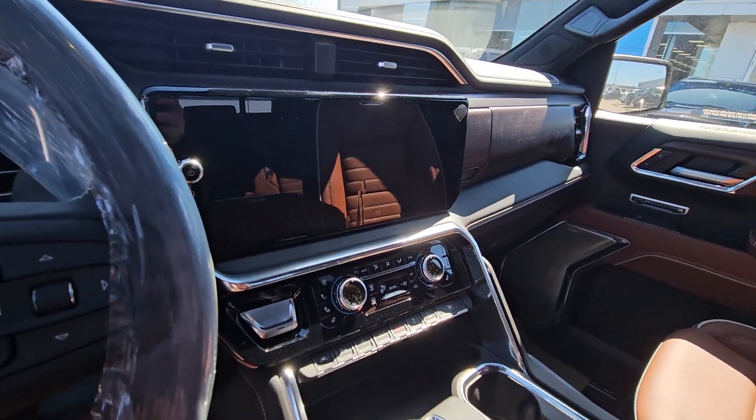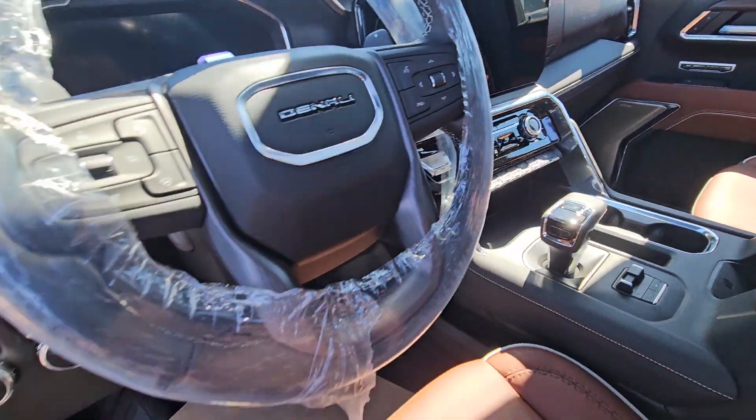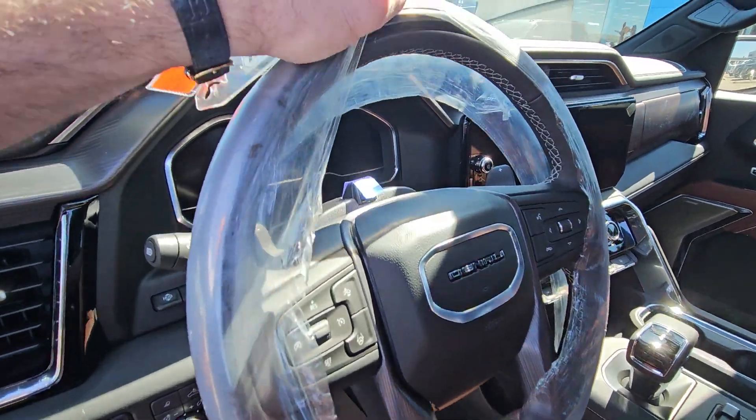The giant screen with your navigation. You do get an electric trailer brake controller. A spot for wireless charging. Leather wrap. Heated steering wheel. And the best part, this does have Super Cruise.